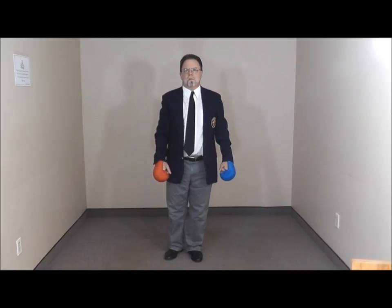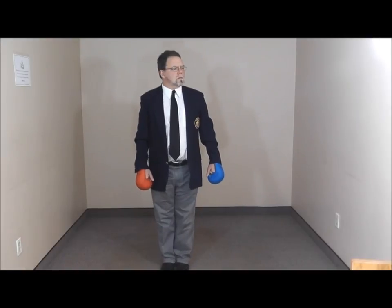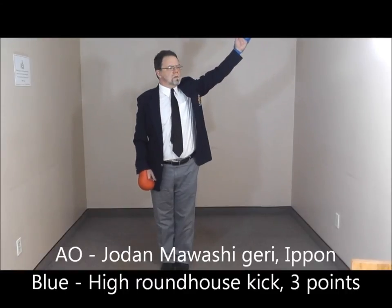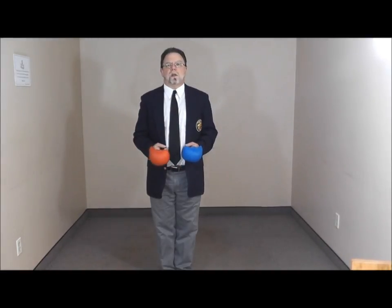Blue, roundhouse to head, three points. Yame. Zukite. Aka. Chudan-wazari. Ippon. Zukite.